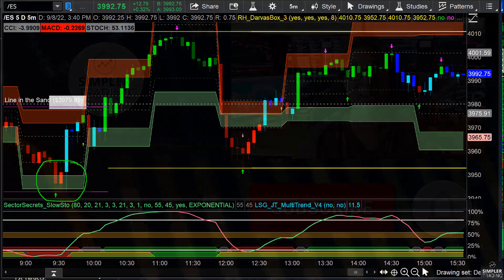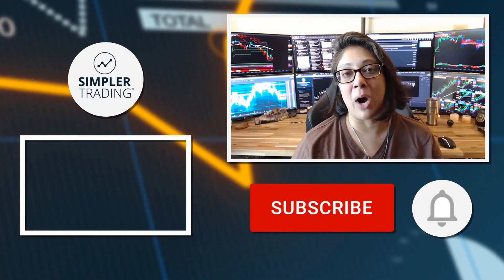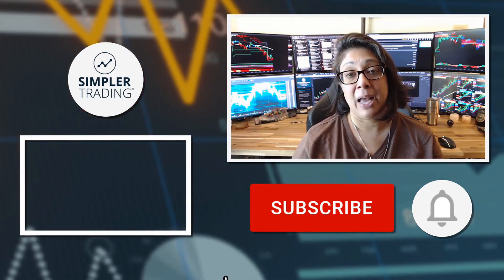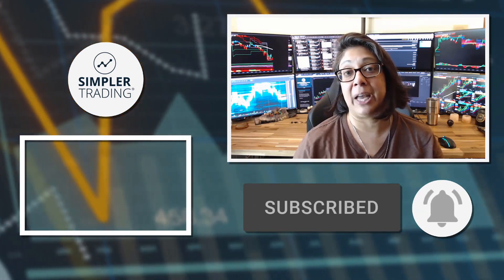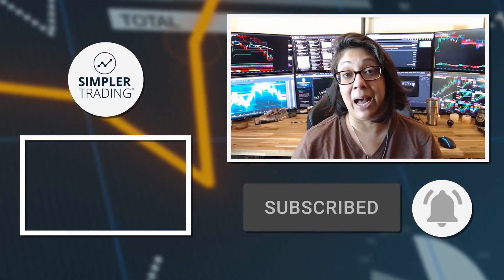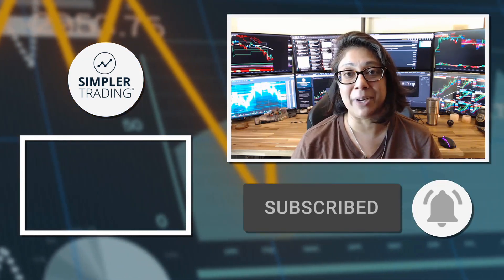All right gang, I'll see you in the next update. Hey traders, Rogi from Simpler Trading. Thank you so much for watching this video. Be sure to leave a like and a comment below. And remember, subscribe and click the bell icon so you'll get notified of the next update. When you're ready to join me for live trading, be sure to head on over to simplertrading.com. I'll see you in the next update.